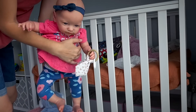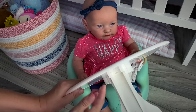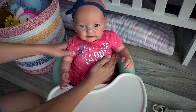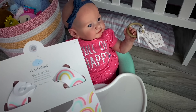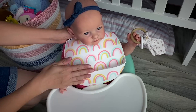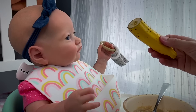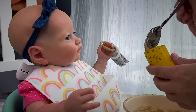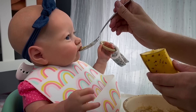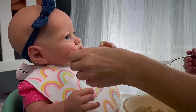Yes she is! Let's grab her bumbo seat, let's settle you in, let's attach her tray. All right, I think we're all good. Let me find you a bib — oh, I think we haven't tried this bib yet, let's do that. Here we go, nice! Okay baby girl, are you ready? Look what mommy got you this time — a real banana!